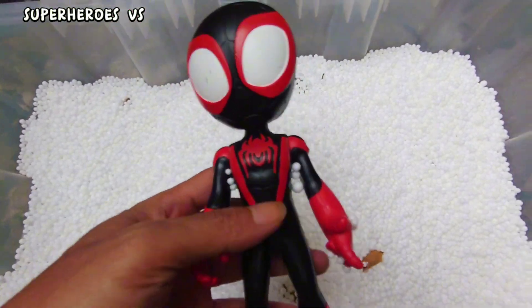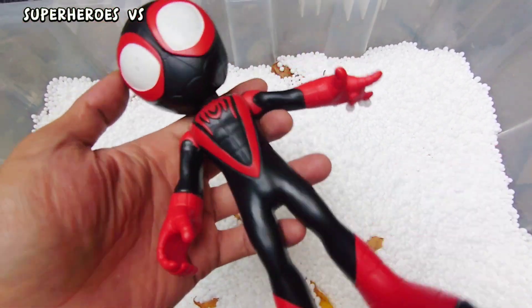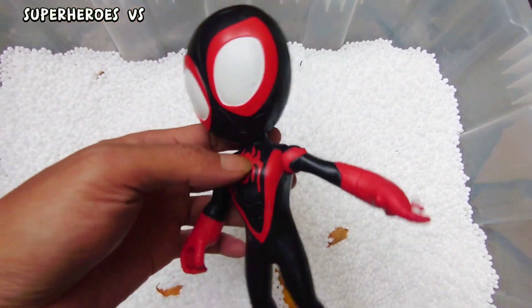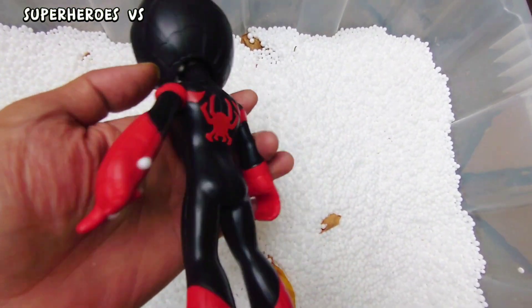We found action figure Miles Morales! Miles Morales Spidey, amazing friend from Marvel. This is good quality Marvel toys!